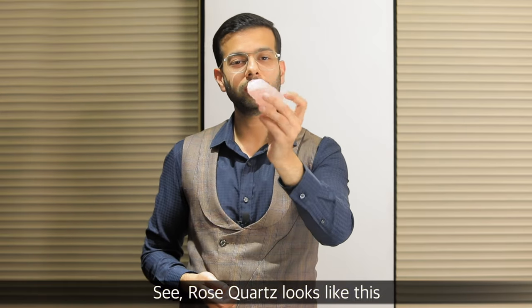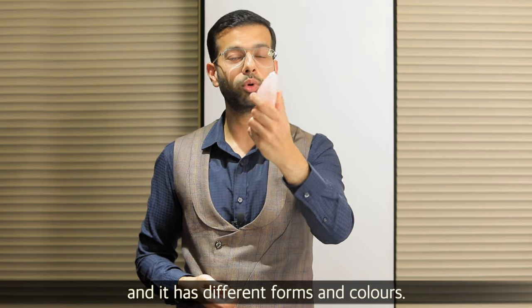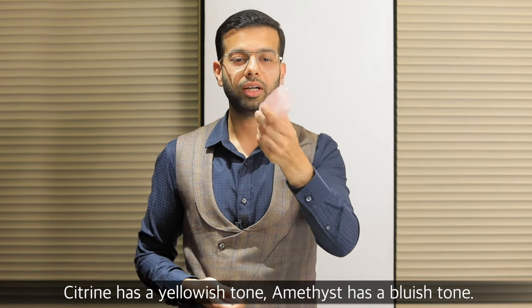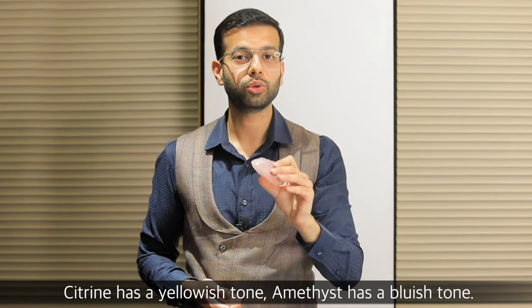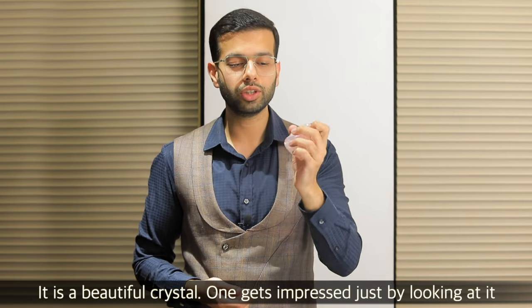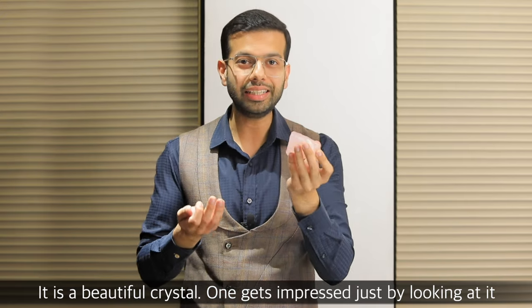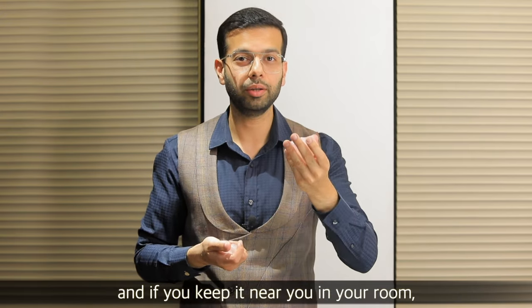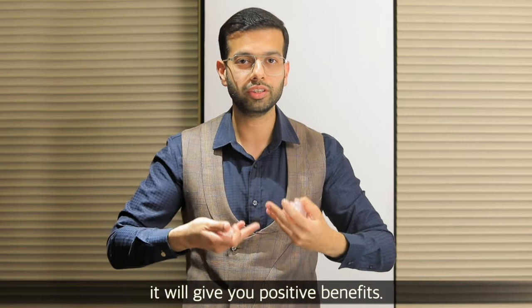Look, it looks like rose quartz. There are many forms and colors. If it is citrine, it will come in a little yellowish tone. If it is amethyst, it will come in a little bluish tone. So it is a beautiful crystal. If you look and see it, you will be impressed. And if you keep it in your room, it will give you those positive benefits.